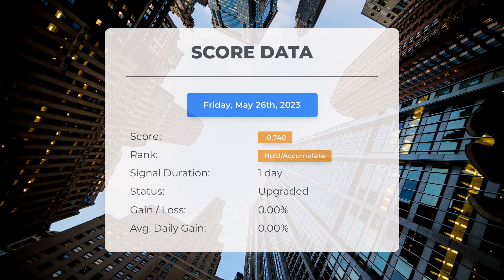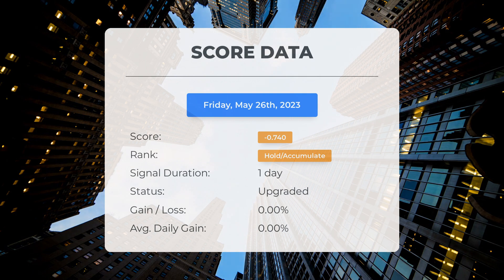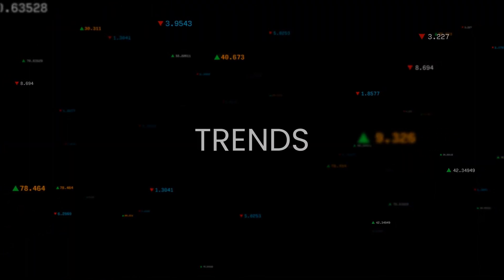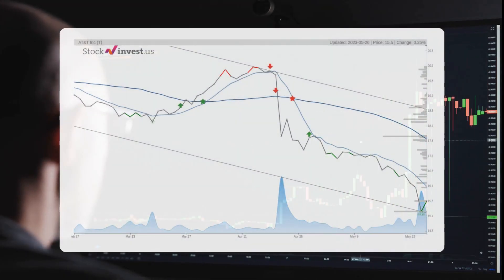Since May 26, 2023, our system has ranked AT&T as a hold/accumulate, giving it a score of minus 0.74. The stock has had natural fluctuations but currently sits at a loss of 0 percent since our initial hold/accumulate recommendation. The stock lies in the lower of a wide and falling trend in the short term, and this may normally pose a very good buying opportunity.